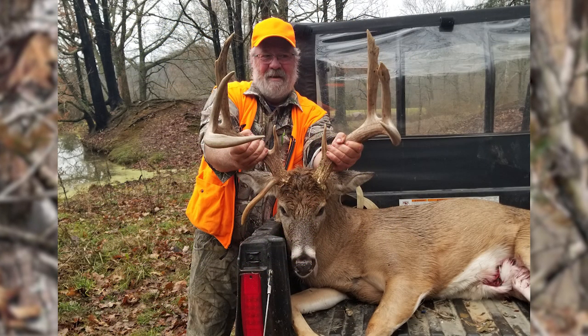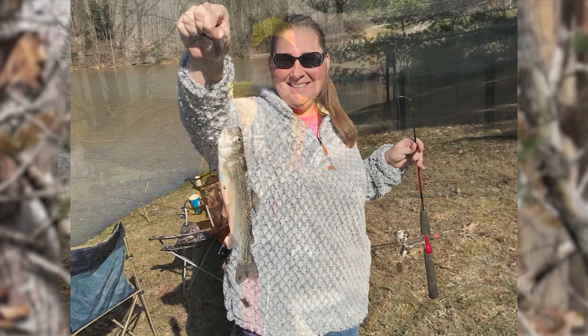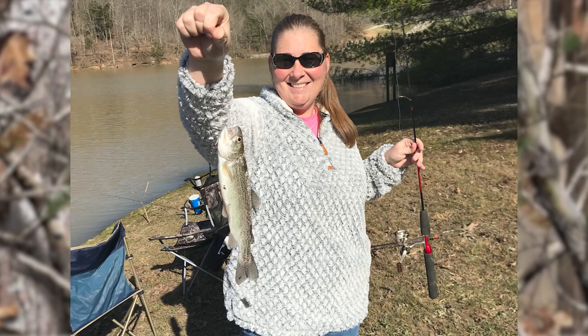Check out this impressive Trimble County buck submitted by Jim Huff, and Sarah Adkins with a nice trout from Paintsville Lake. This week I began hearing my first gobbles of the season, so make sure you're gearing up and getting ready for turkey season. And remember, hunting and fishing on private property is a privilege — always ask permission and thank the landowner. Until next week, I'm your host Chad Miles, and I hope to see you in the woods or on the water.